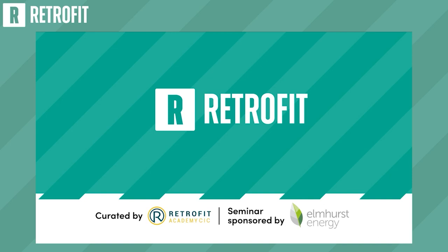Thank you all for your presentations and for the questions from the audience. Please enjoy the rest of Future Build.